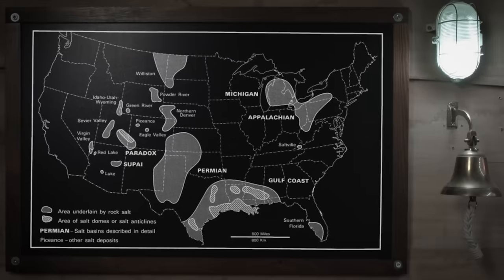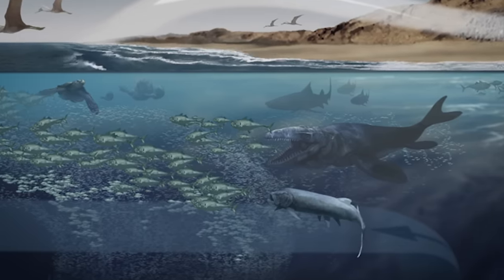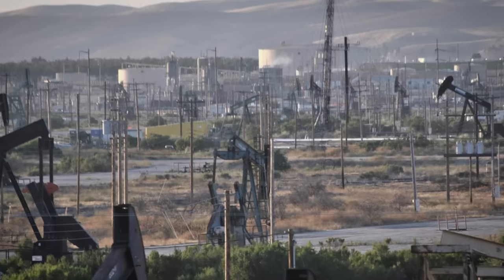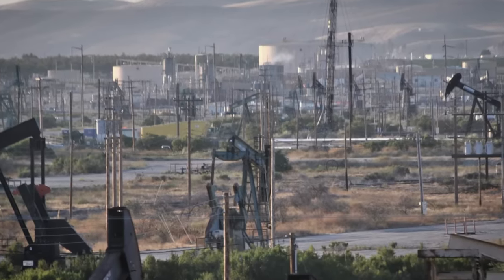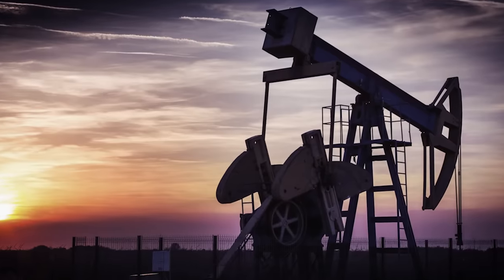Salt domes are common in the Gulf Coast region of the United States. They were developed millions of years ago when ancient seas evaporated. Because salt formations are impermeable by liquids and gas, they trap oil and gas deposits. Where there are salt domes of this nature, there are often pockets of trapped oil and gas. And so Lake Peigneur also contributes to local industry with oil and gas wells scattered around its perimeter.